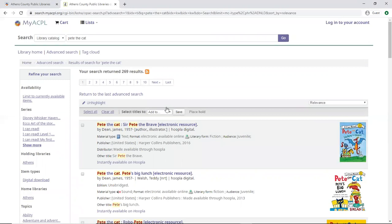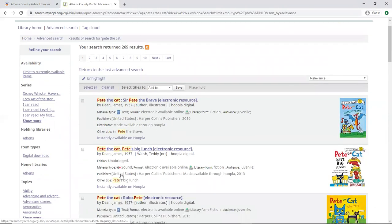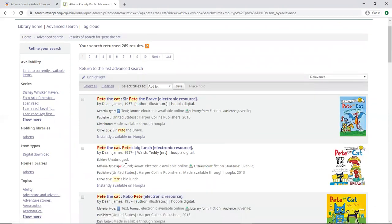In our search results, you can see there are brackets that say 'electronic resource.' You're going to see a material type that will either be text — with a picture of a book — or, on the next one, you can see the material type is sound. For these electronic resources, to view where they are available, at the very bottom of each entry you can see 'instantly available on Hoopla.'